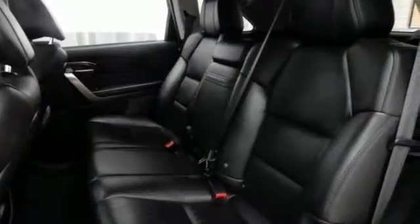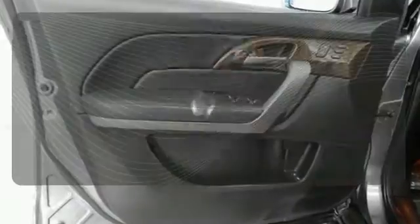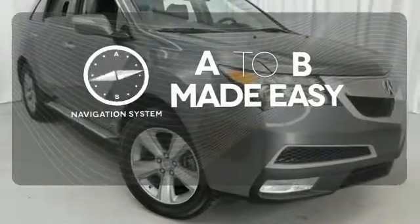Enjoy its heated leather seats, home link system, multi-zone climate control, and CD player. Never feel lost again with the navigation system.